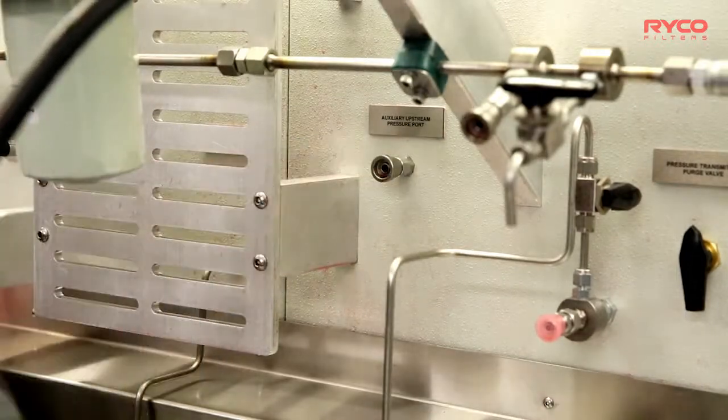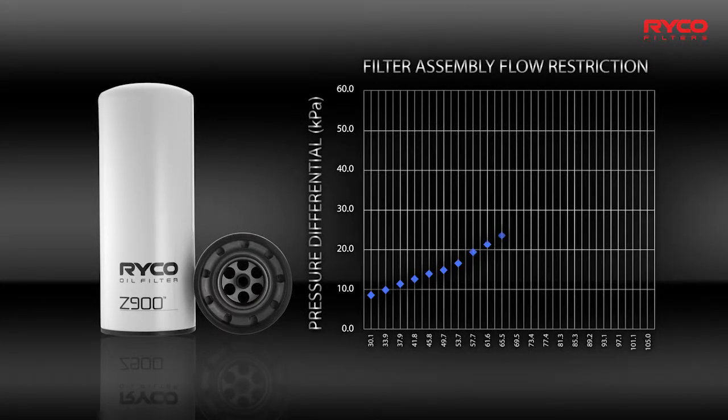On the conclusion of the test, the filter's dust holding capacity is also calculated. Our testing allows us to benchmark our filter performance against original equipment and other competitive brands.